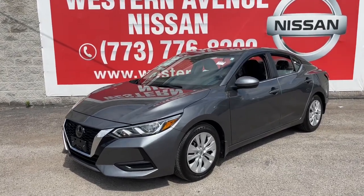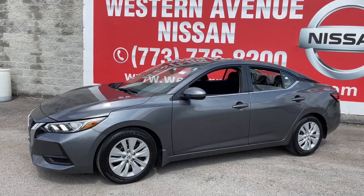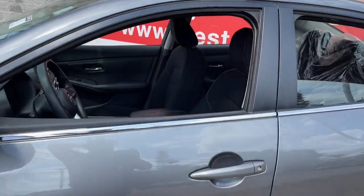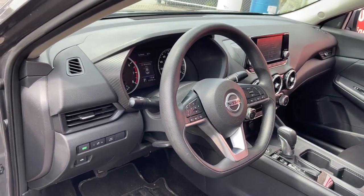Enjoy the view of this 2021 Nissan Sentra. With less than 15,000 miles on the odometer, this vehicle stands out from the rest. Comfort, convenience, safety, and fun are all yours in the sleek and spirited Sentra.